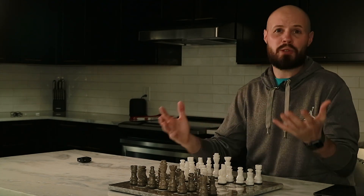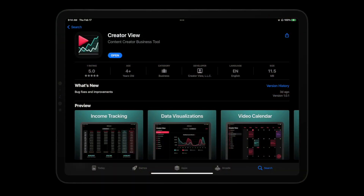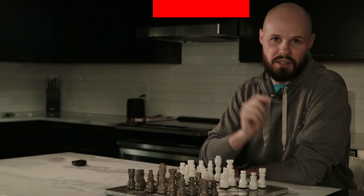I guess this is the official announcement video — hey, Creator View is on the App Store, go download it. But the marketing push isn't starting quite yet, and that's why I'm calling this a soft launch.